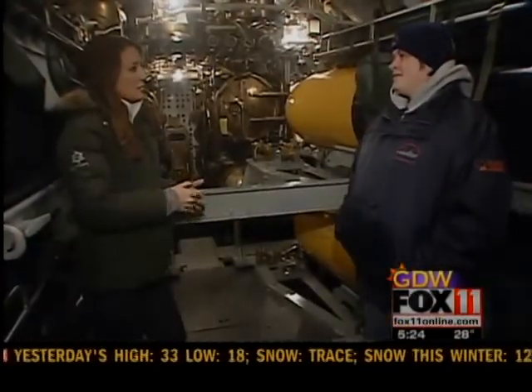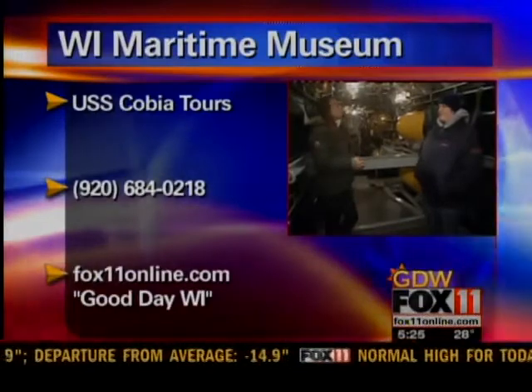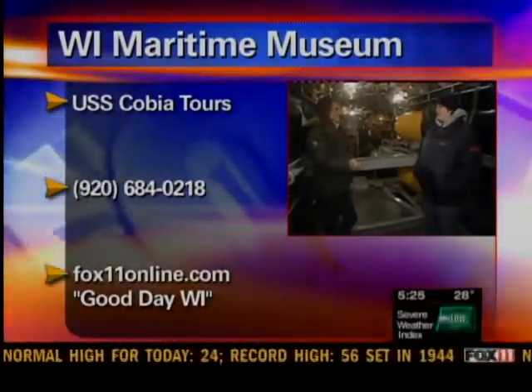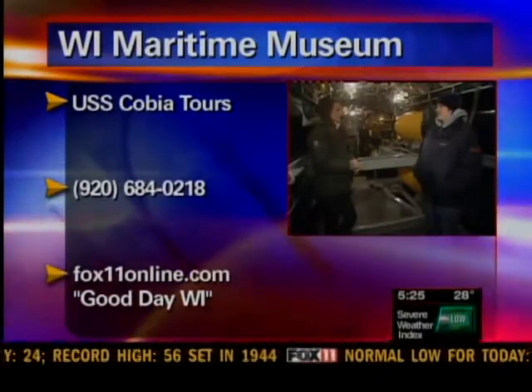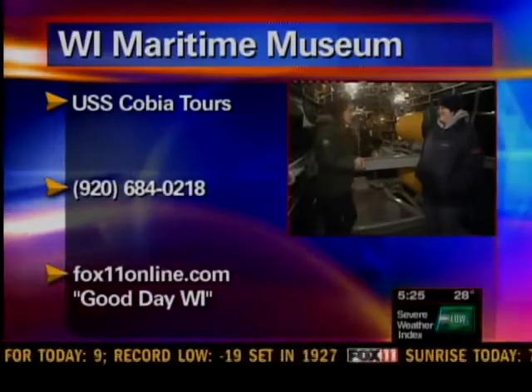If people want to come check out the tour, when should they come? They're open seven days a week, though tours are a little bit limited depending on the time of year. Visit their website at wisconsinmaritime.org for hours and tour times, or give them a call before you come. Such an amazing sub — you have to come check it out!